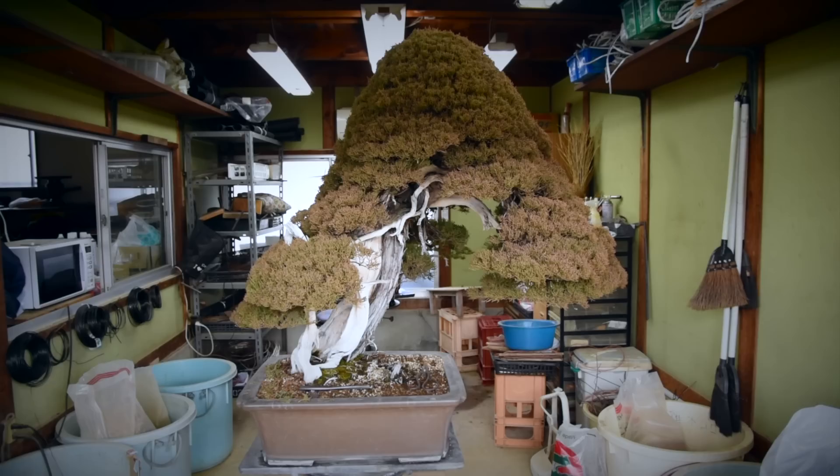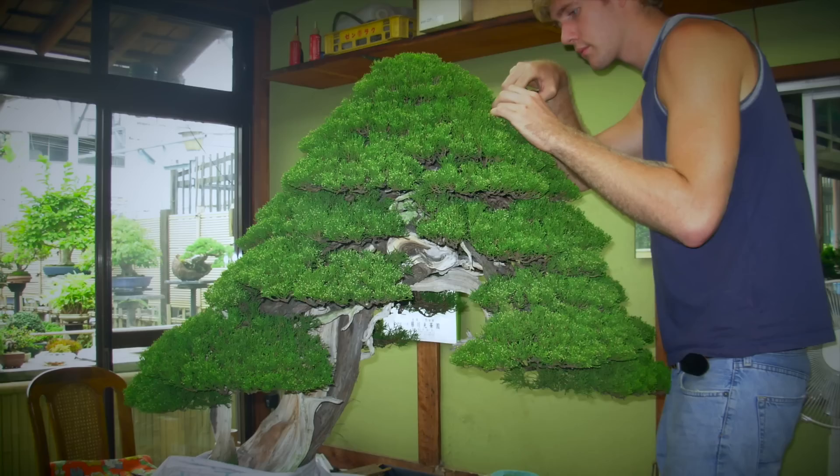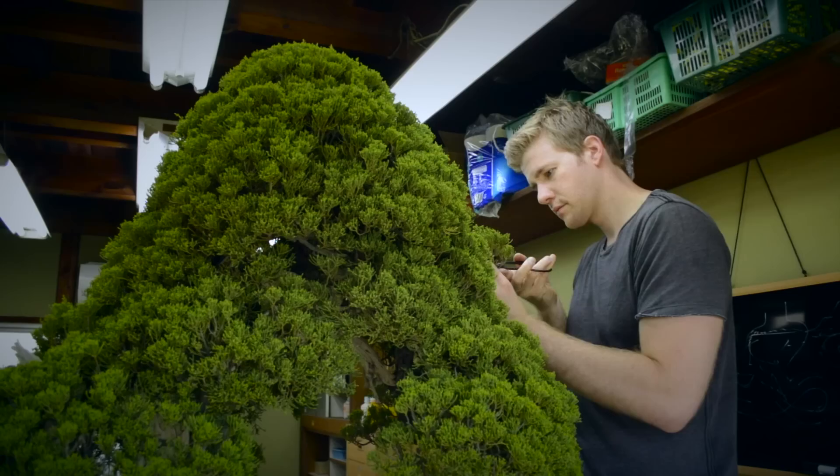This is the tree that I'm going to be working on first this week at Kouka. This is one of our most well-known trees at the nursery — it goes by the name Hakuryu, which translates to 'White Dragon.' That name was not given to the tree by this nursery; it was given by its previous owner back in the 1970s. There are some great photos of this tree from that period, including one from when it was in the Koukufuten, just before Fujikawa-san's father purchased it.